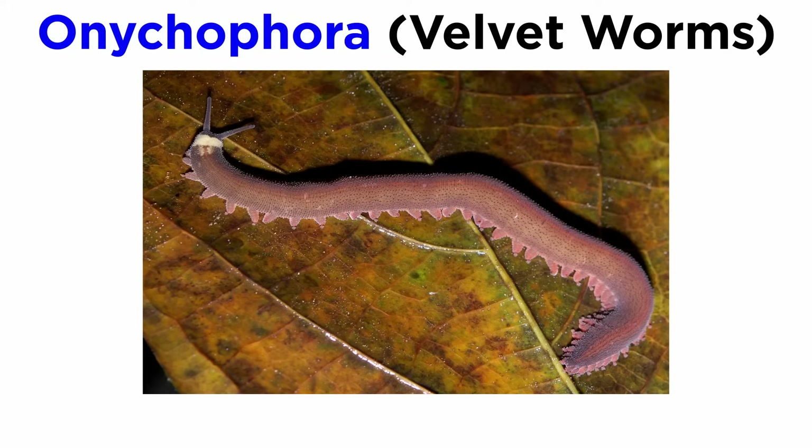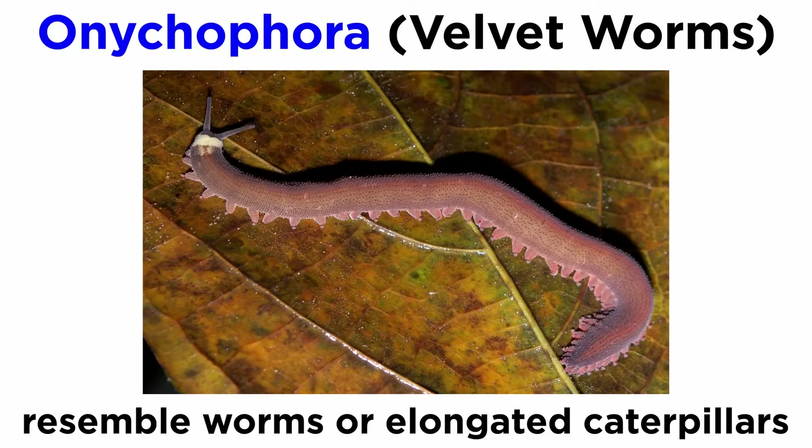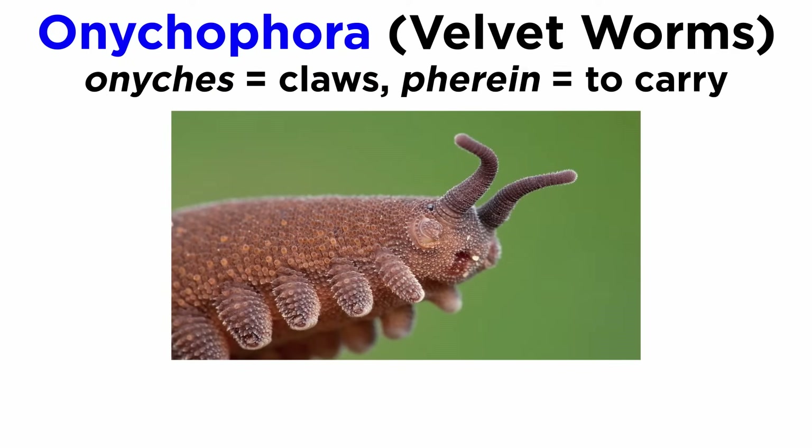They are commonly called velvet worms due to their physical appearance. Their texture gives them a velvet appearance, and they superficially resemble worms, or perhaps elongated caterpillars. The phylum name Onychophora comes from the ancient Greek onycaes for claws, and pharaen for tecari.